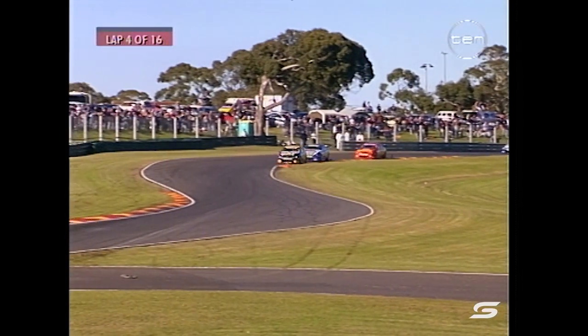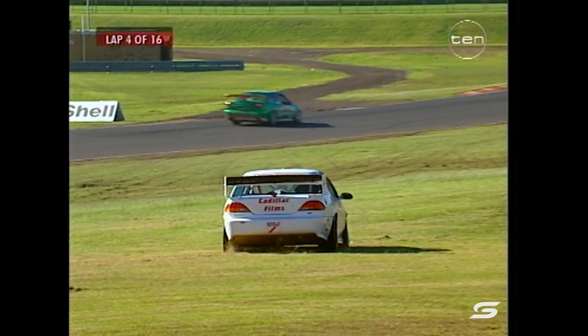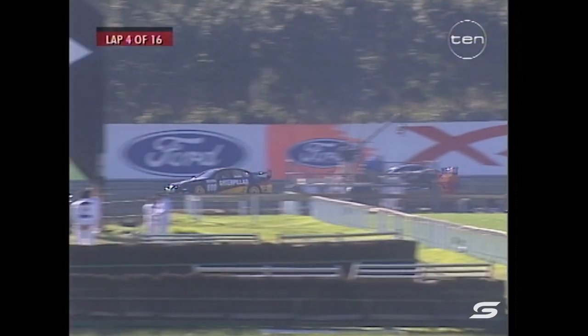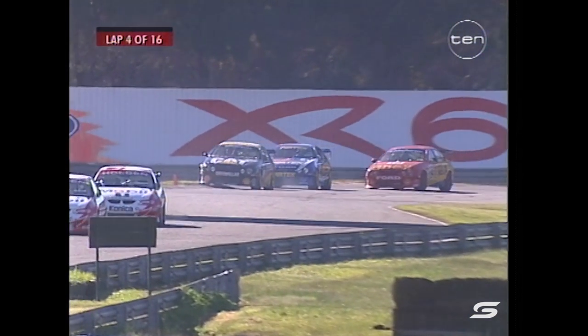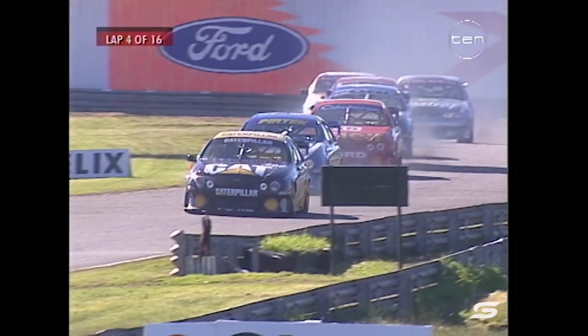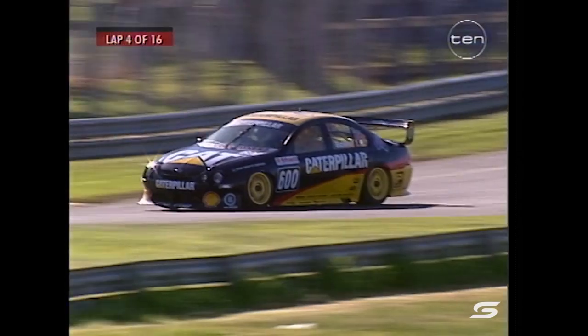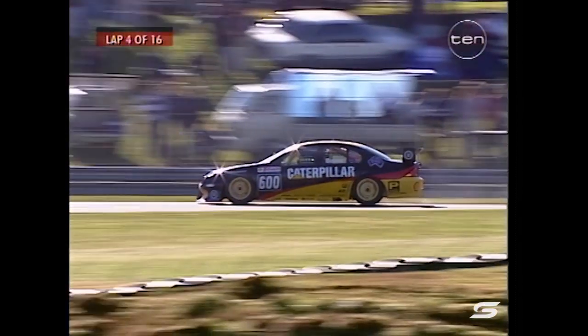They welcome a new sponsor on board the Shell Helix Fords — that is Cab Charge. Mike Conway is off the circuit but doesn't appear to be too much damage to the car. A new lap record for Craig Lowndes — a 1:12.41 — so he takes away Jason Bright's existing lap record. Lowndes holds it now, sitting in second place behind Mark Scaife.